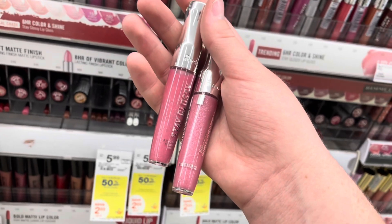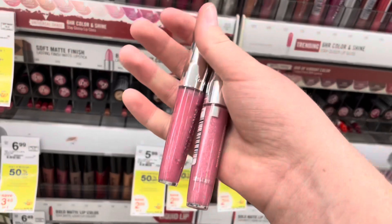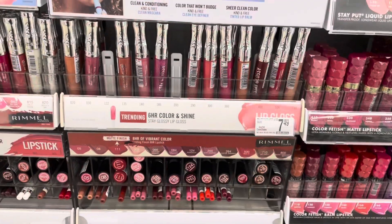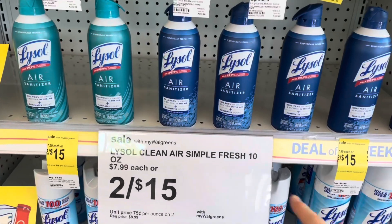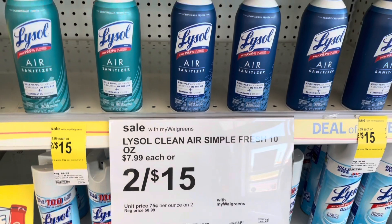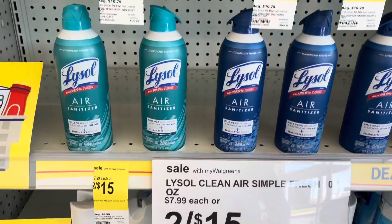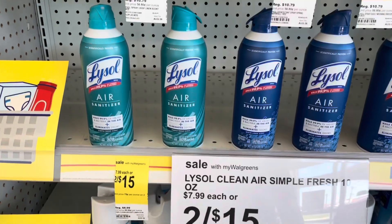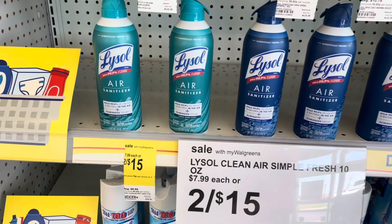I'll be doing this on two accounts because I have the digital on both accounts I'll be using today. Once the Ibotta rebate resets, I'll be submitting for it a second time. Stay away from the ones that are $7.49 — only pick up the $5.49 ones. The next deal is on the Lysol Air Sanitizers. They are two for $15 this week, with a $3 off one digital, so you'd pay two for $12. Submit your receipt to Ibotta for $3 back on each bottle — that's $6 back — plus $3 on the second bottle on Shopmium, making two of them only $3.